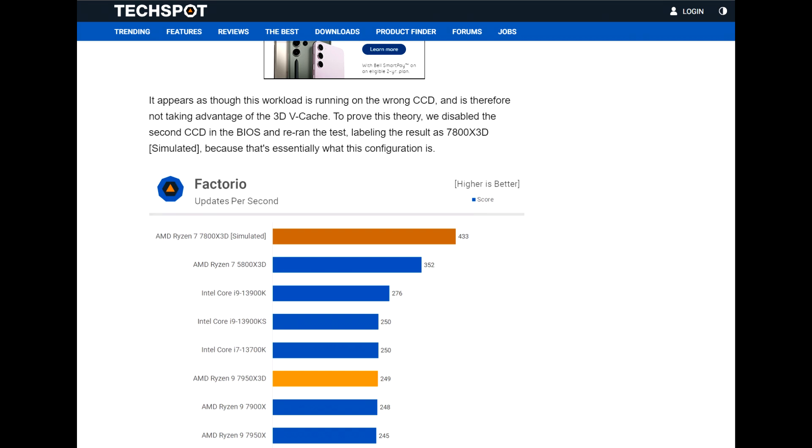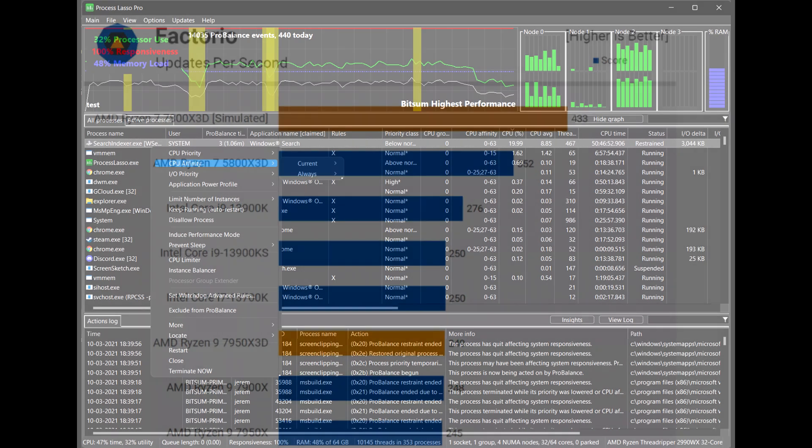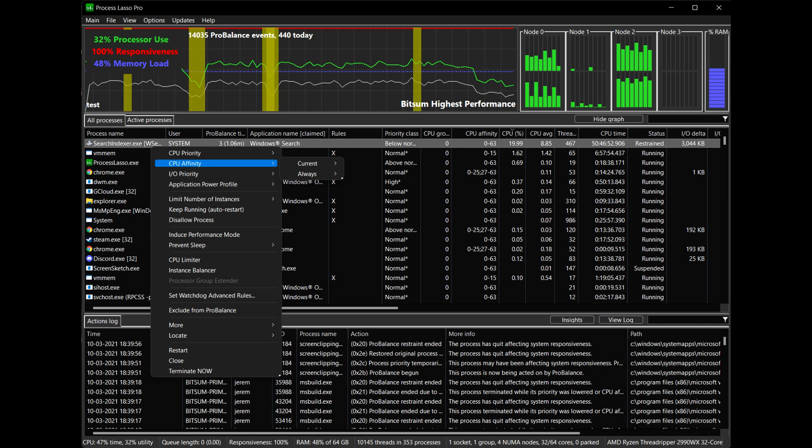TechSpot went as far as disabling the frequency CCD in the BIOS to simulate the upcoming 7800X3D, and performance was considerably better. The 7950X3D out of the box is basically tied with the vanilla 7950X — not a great result. But when they disabled the other frequency die so the game only works with the 3D cache die, we see a jump of almost 74%. The scheduler is clearly not optimized to handle these situations on its own and user intervention is required — whether disabling the other CCD altogether or using something like Process Lasso to target the desired CCD for specific games.